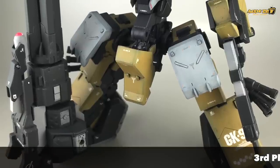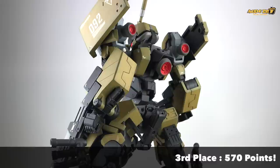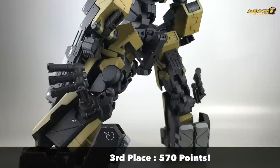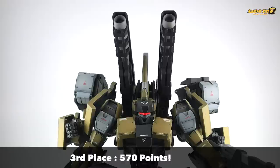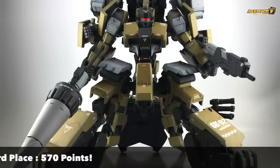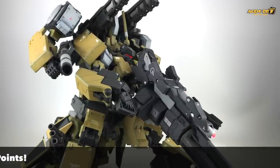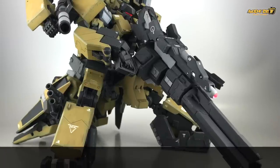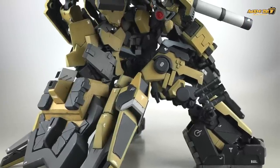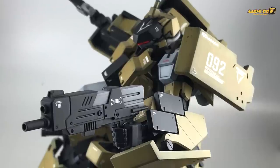Here is the second third-place tie entry, also at 570 points. This is something I really like. I'm not sure what mobile suits or different kits were used to kit-bash this entry, but I really like it. It has more of a grunt feel, ground-based, with twin blaster rifle cannons on the shoulders and a lancer as well. This kit gives a desert storm camouflage kind of feel, and at the same time it is quite mechanical. Some of the joints and piston systems are a bit hidden, so you really need to pay attention to see how this builder came up with the creation.